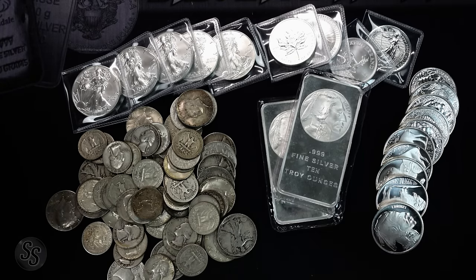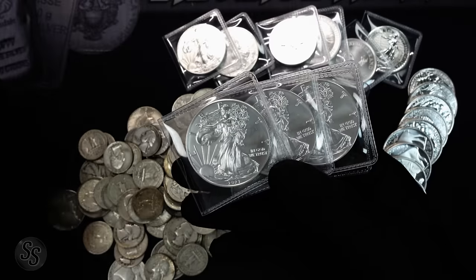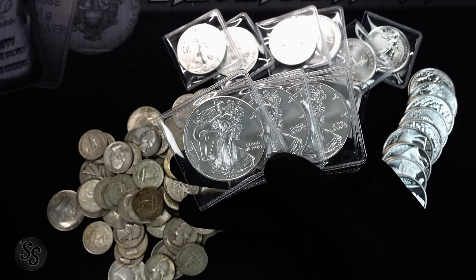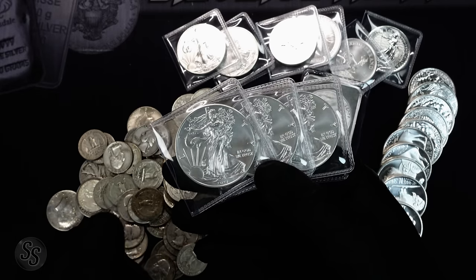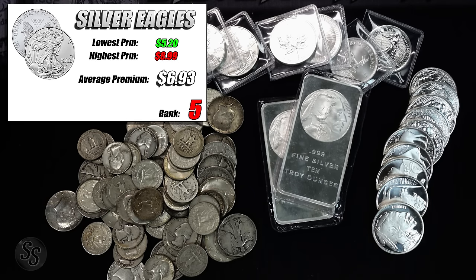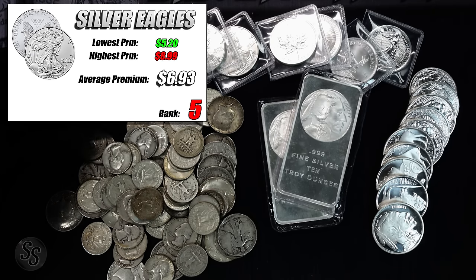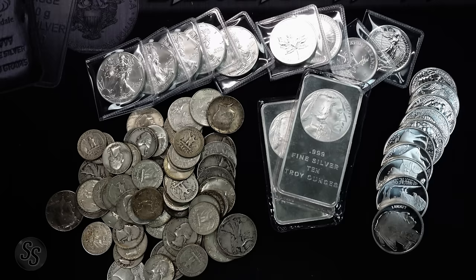We're going to start off with the most expensive type of silver considered a stacking silver — what you buy in quantity, not just one to collect. The most expensive today by far is American Silver Eagles. I checked eight different online retailers to get the highs, lows, and averages. The most expensive silver eagle I found was $8.99 an ounce over spot; the lowest was $5.20 an ounce over spot, giving us an average of $6.93 an ounce over spot for silver eagles.